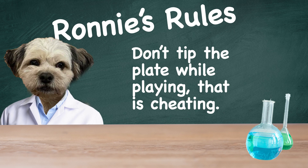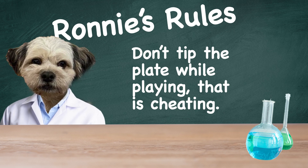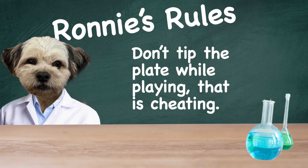Ronnie's rule for this game is to not tip the plate, because that is cheating. We should be able to figure out which animal belongs to each type of food by looking back at the data that we collect during our game.